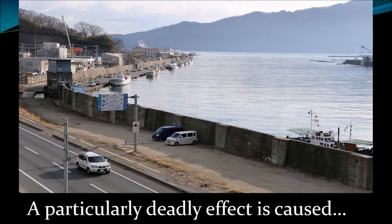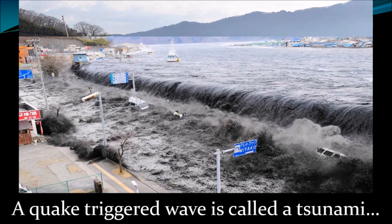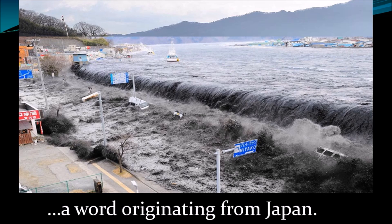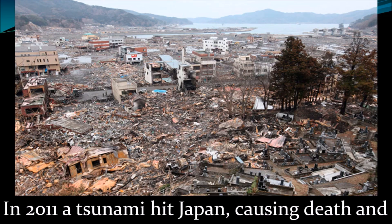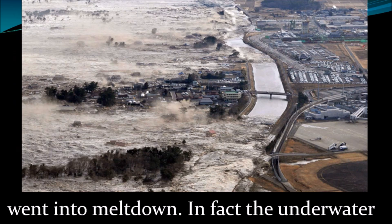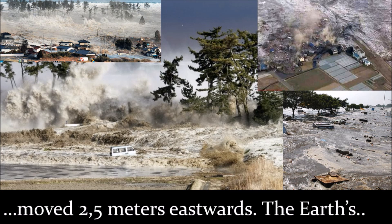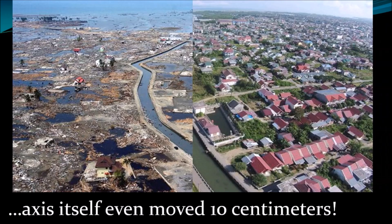A particularly deadly effect is caused when an earthquake happens underwater. A quake-triggered wave is called a tsunami, a word originating from Japan. In 2011, a tsunami hit Japan causing death and destruction, and the Fukushima nuclear plant went into meltdown. In fact, the underwater quake was so powerful that all of Japan moved 2.5 meters eastwards, and the Earth's axis itself even moved 10 centimeters.